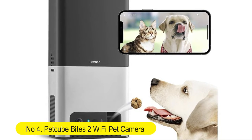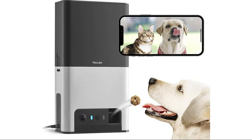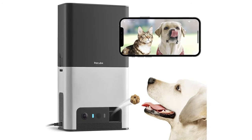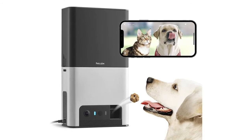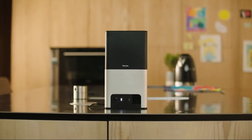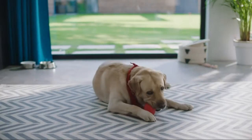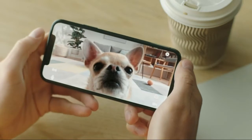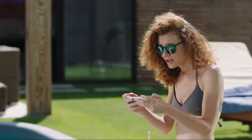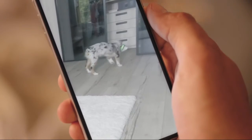Number 4: PetCube Bites with treat dispenser and Alexa built-in, for dogs and cats. Treat your pet remotely — toss treats short, medium, or long distance. Or schedule automatic treat dispensing via the free PetCube app. Supports a wide range of dry crunchy dog and cat treats. 1.5 lbs treat capacity.